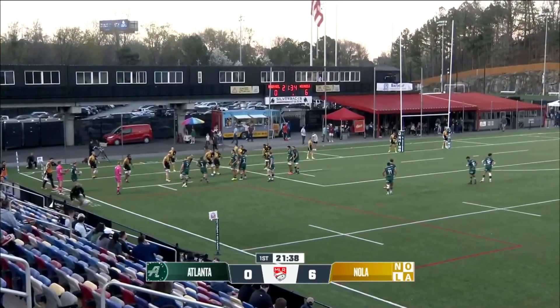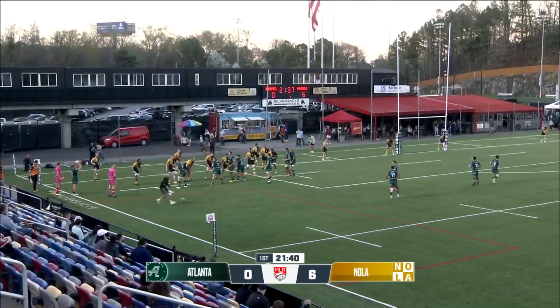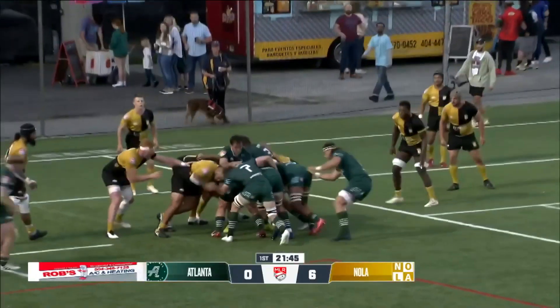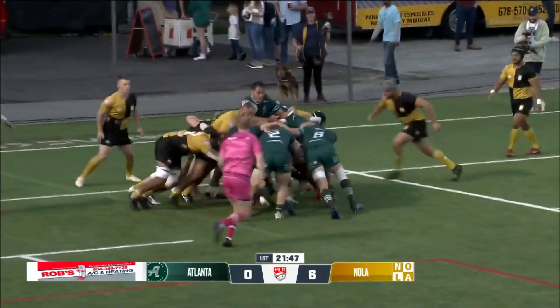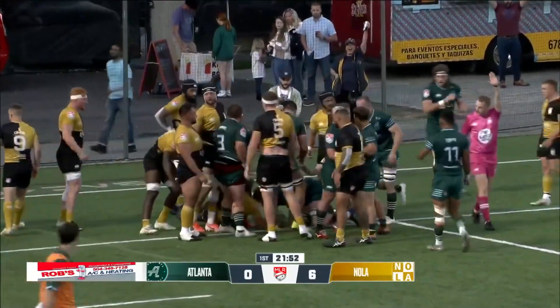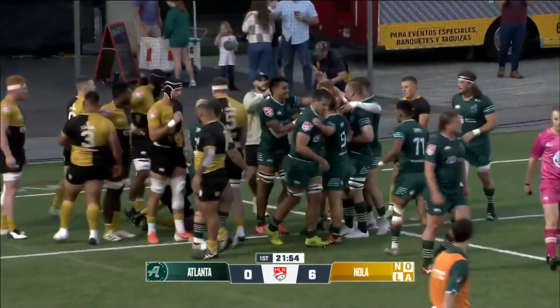Now Atlanta's got this five-meter lineout. A hundred bucks they're gonna maul this in or at least try to attempt. All right, Colin, you can pay me after the match. String at the back, leaning over and he's touched it down for the first five points for Atlanta.